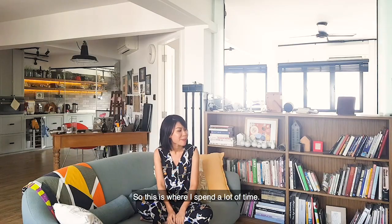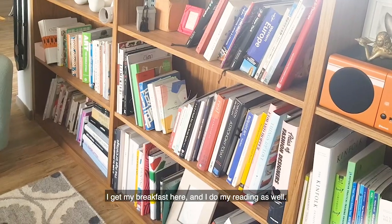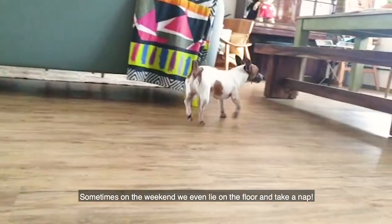This is where I spend a lot of time because I get my breakfast here. I do my reading as well. I'll just lie on the couch and stare into space and do nothing. Sometimes on the weekends we even just lie on the floor and take a nap.